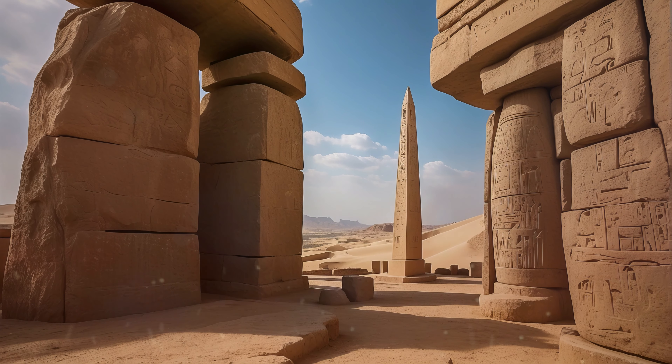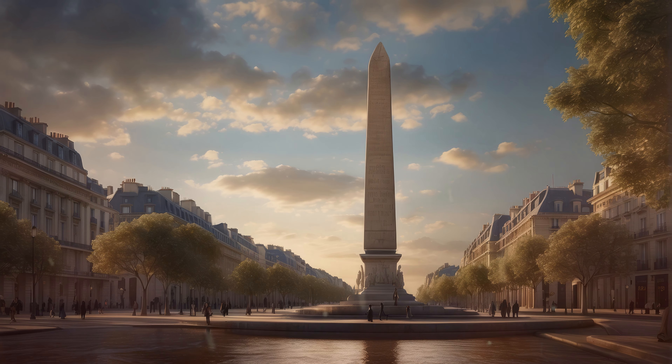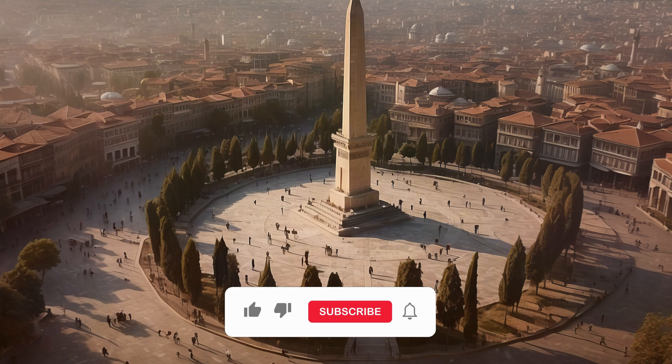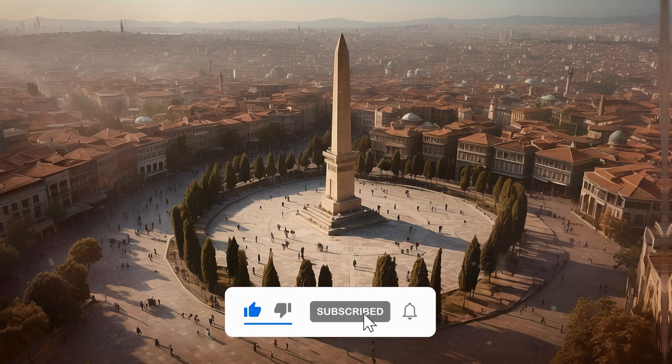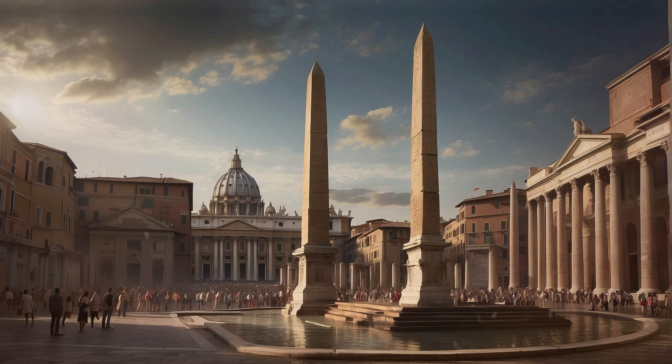Welcome, viewers, to an exploration of the enigmatic journey of ancient obelisks scattered across the globe, standing tall as silent witnesses to the passage of time. From the banks of the Nile in Egypt to the heart of modern metropolises, these monumental structures have a tale to tell.